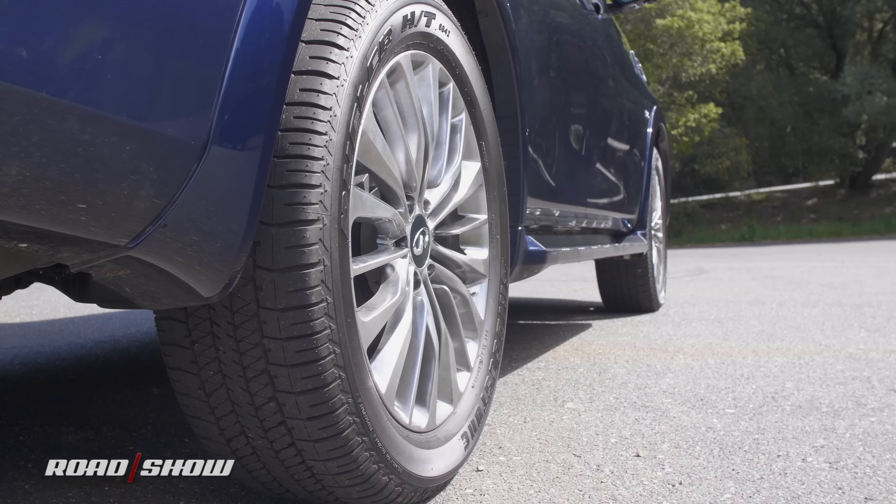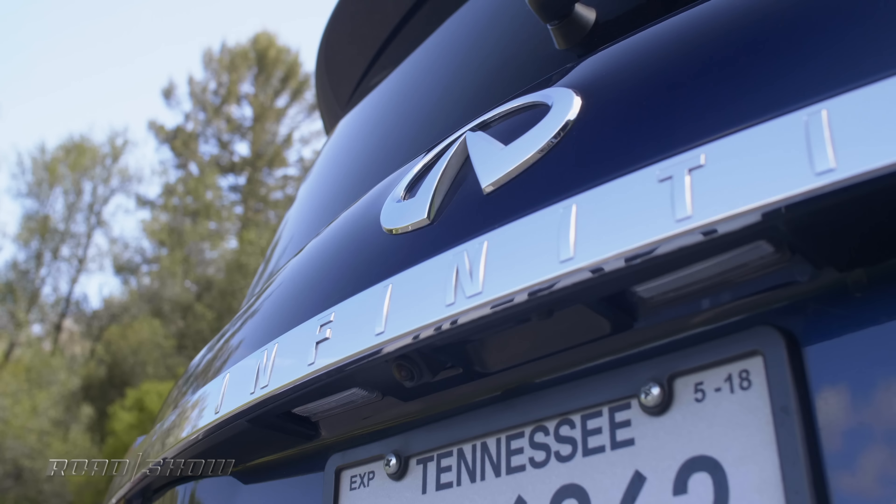It's not very often that we get a full-size SUV in the Roadshow Garage, and yet here I am with the 2018 Infiniti QX80. I'm just now getting to the end — that's how big this car is. Now for 2018, Big Bertha got a little bit of a refresh. She's lost her ugly mug, but she's still rocking the same tried and true power plant. So let's get behind the wheel and see if this whale can swim.